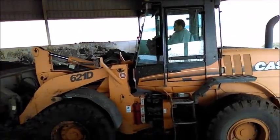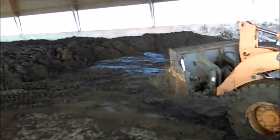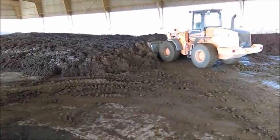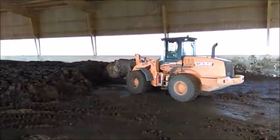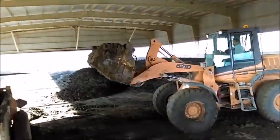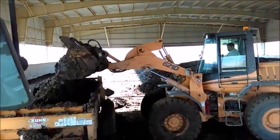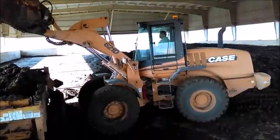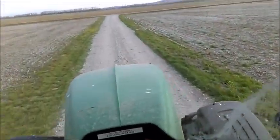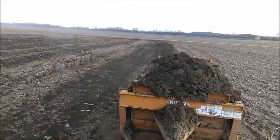The sludge is then hauled to an awning-covered pad on prison property and dumped into rows. Twice a week, the sludge is aerated using a brown bear attached to a tractor to dry the sludge. In spring and fall, the sludge stockpile is ready for land application. Samples are taken and tested, and the sludge is then loaded into a slinger attached to a tractor and spread out on designated sections of farm fields maintained by LCF.